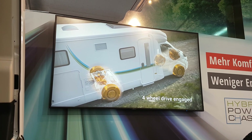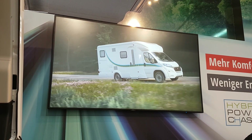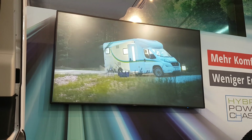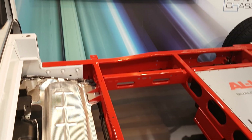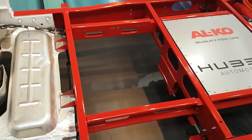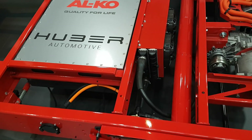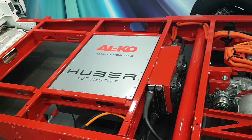It's also got the benefit of four-wheel drive. So I think that's really exciting, and believing in electricity as a form of power rather than using diesel — I think that's great.